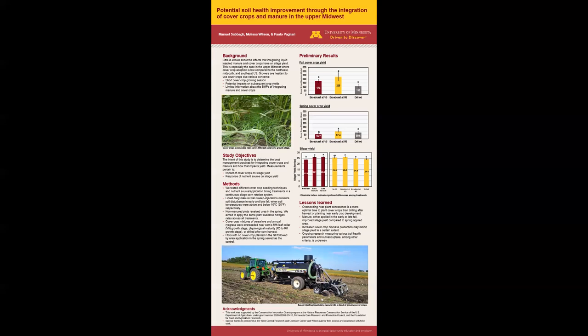Among the cover crop treatments, broadcasting near V5 had the highest corn yield. So far we learned that planting cover crops near R5 is a more optimal time to plant cover crops. Overseeding at R5 gives cover crops more time to grow compared to drilling after harvest while providing enough sunlight exposure for cover crops to produce more biomass compared to overseeding before canopy closure. Increased cover crop biomass may reduce corn yield to a certain extent though.